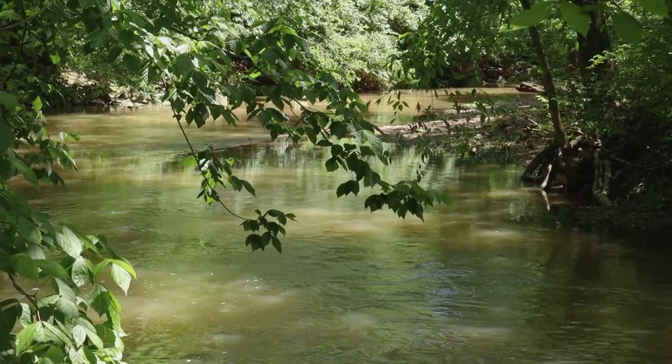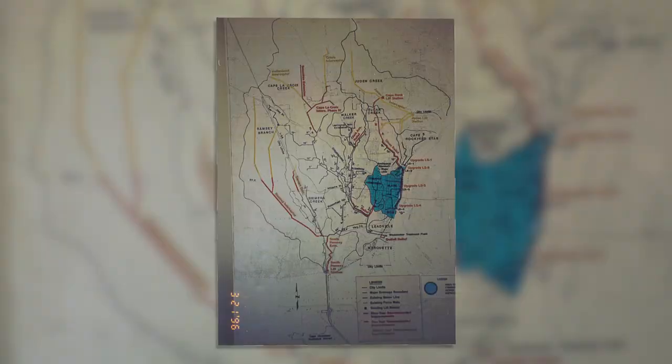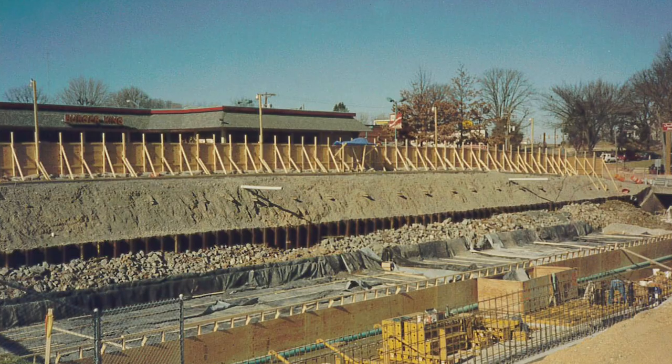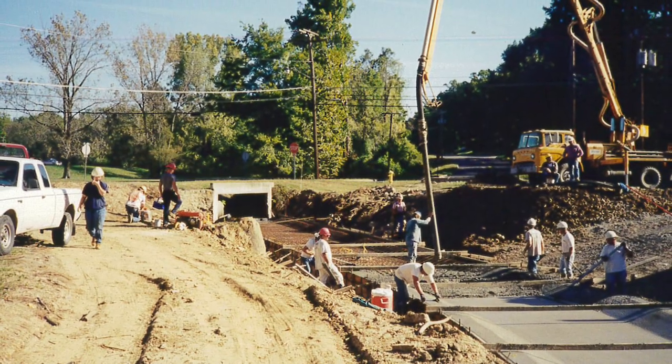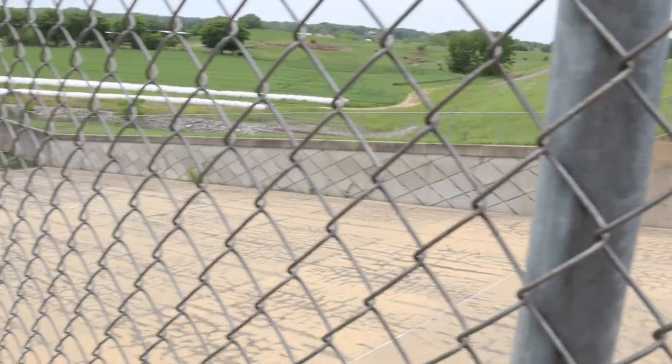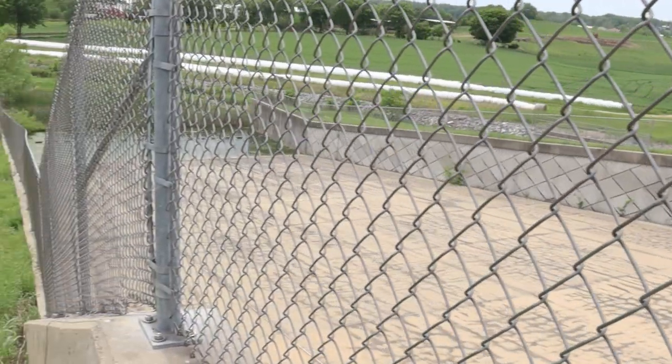The tributary can be thought of a lot like a limb on a branch — they are interconnected and all part of a larger system, which is typically referred to as a watershed. The Walker Branch channel improvements were part of a larger plan that included improvements to the Cape LaCroix channel, as well as the construction of a detention reservoir.